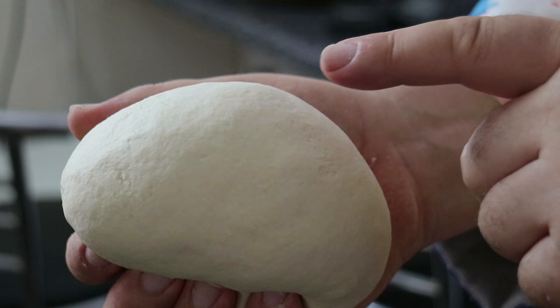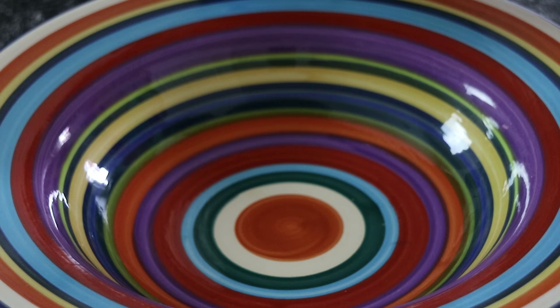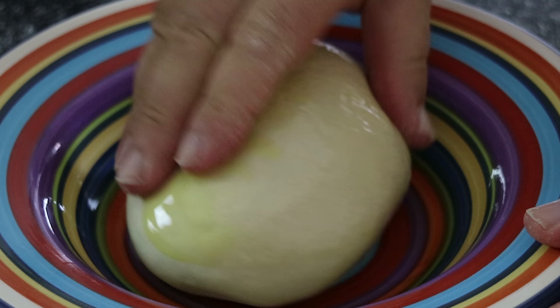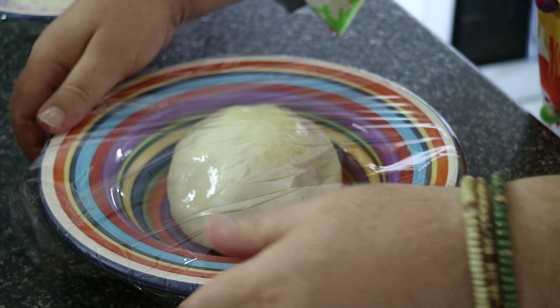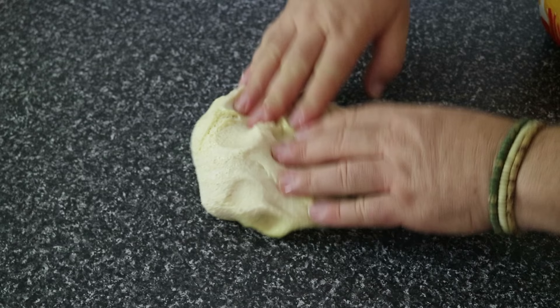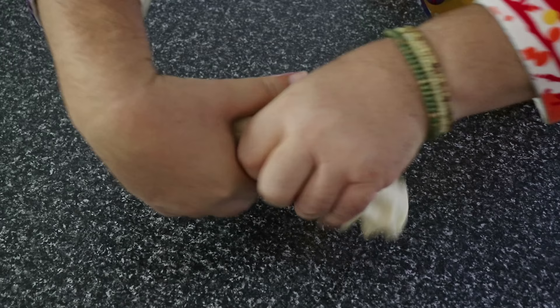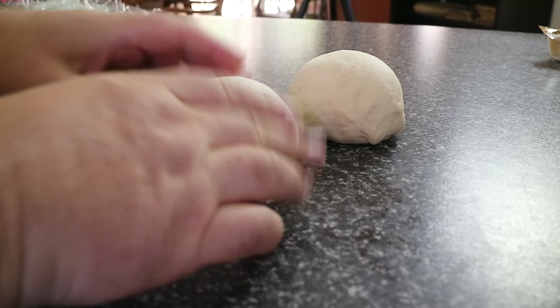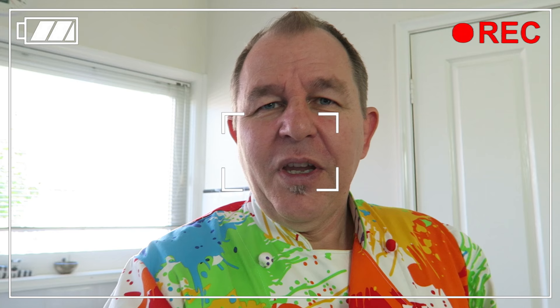Mix that dough for 10 minutes until it becomes lovely and smooth and you can push in and it springs back out. A little bit of olive oil in a bowl — pop my dough in and just coat it over with the oil. Cover that over and leave it somewhere warm for an hour or so until it's doubled in size. See how the yeast has made this dough rise beautifully — it's full of little bubbles. I'm knocking the air out of it and then dividing this up into two pieces of dough. I'll reshape the dough into balls, lay the pizza balls on the counter, cover with a damp cloth, and leave them to rise over the next five or ten minutes.